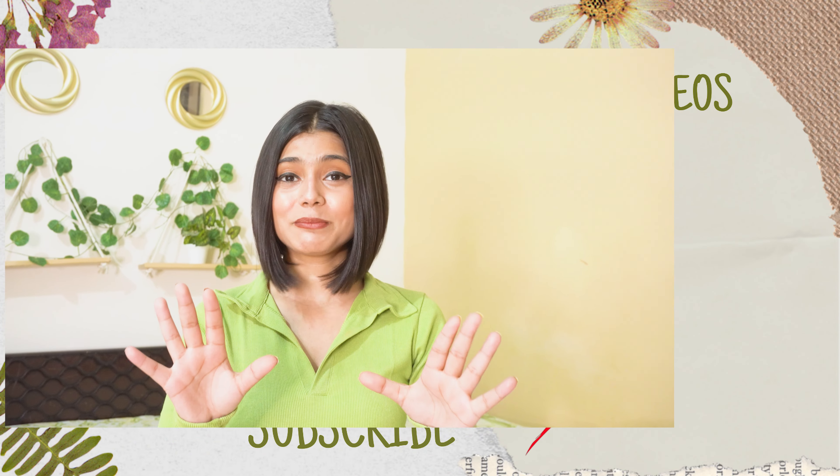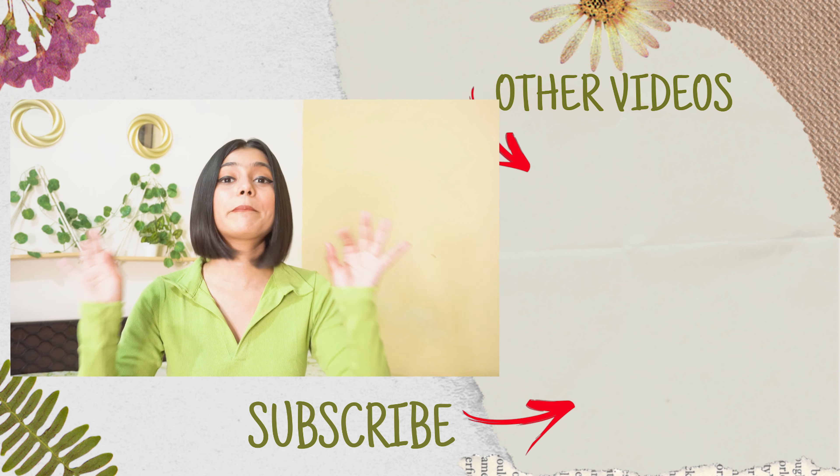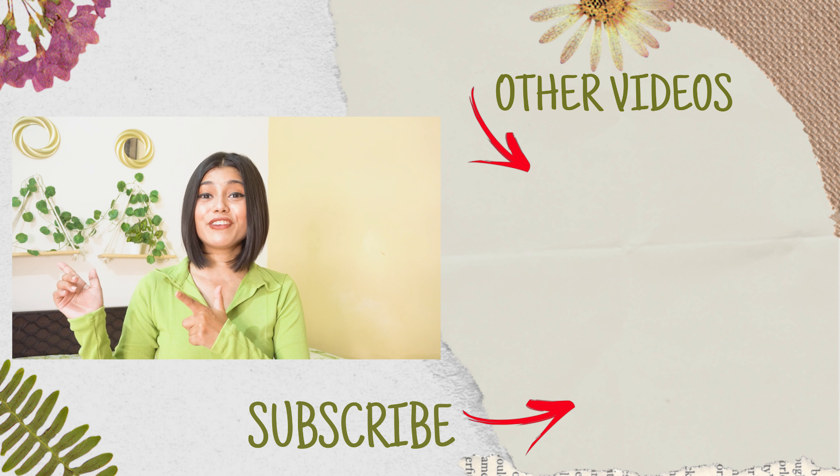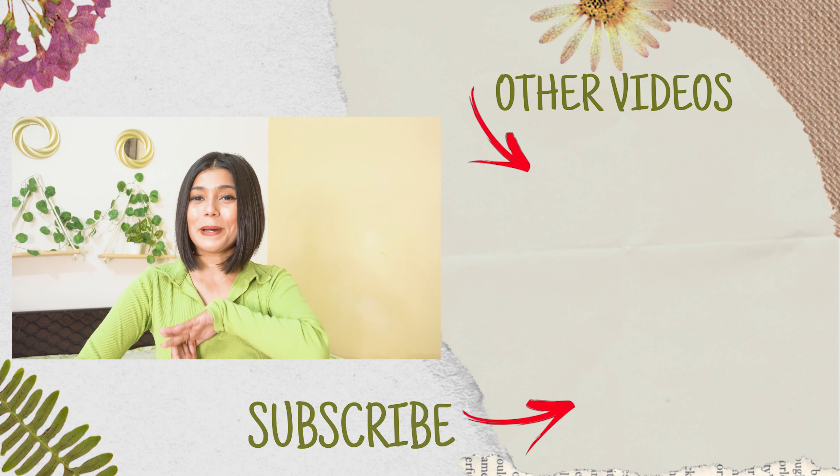These were all the things I got from Amazon, and that's all for today's video. I hope you found this video useful. If you did, please hit the like button and subscribe if you haven't already. I'll see you soon in my next video — until then, stay safe, take care, bye!